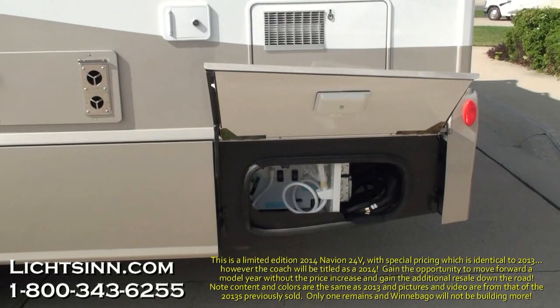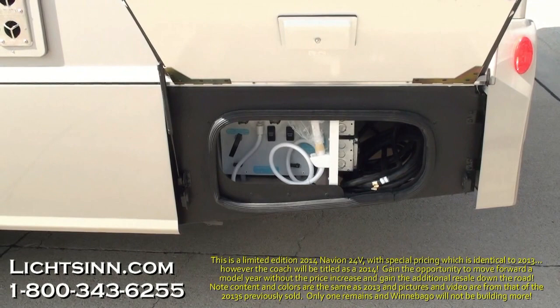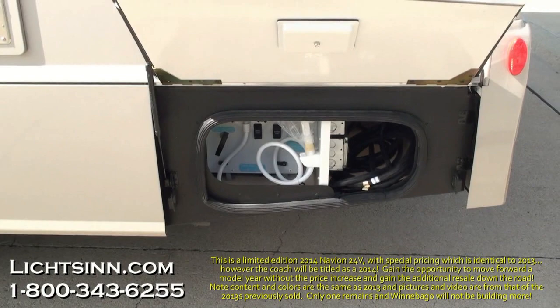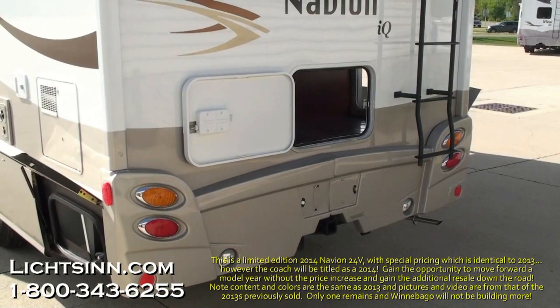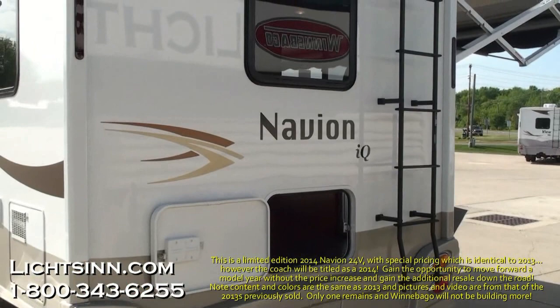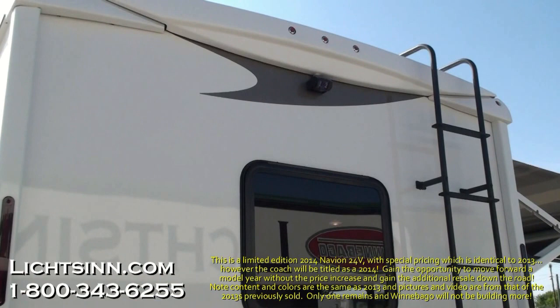Walking around the outside of this all-new 2013 floor plan, you'll see the outside shower. We've ordered this in a very neutral exterior called Light Titanium Deluxe Paint. To the rear, you'll find beautiful all-new 2013 styling with basement storage and pass-through storage with radius-cut doors. Baggage-style traditional side doors along the coach are easy to access, and a 5,000-pound factory-installed tow package is included, along with a ladder up to Winnebago's patented crowned fiberglass one-piece roof.